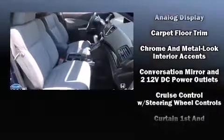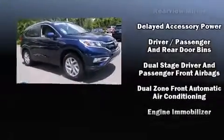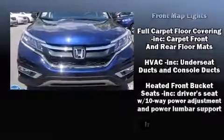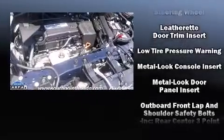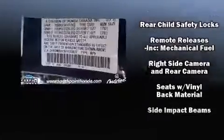Honda ensures the safety and security of its passengers with equipment such as front side impact airbags, traction control, and four-wheel disc brakes with ABS. This vehicle has achieved certified pre-owned status by passing Honda's comprehensive certification process, including an exhaustive 150-point inspection.